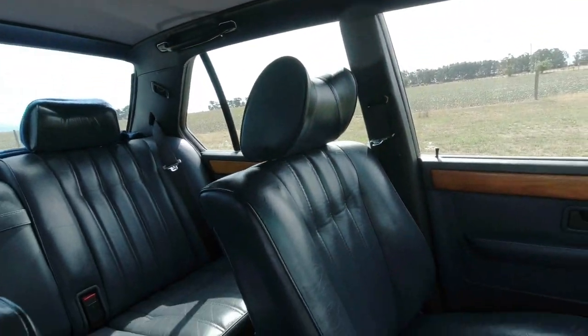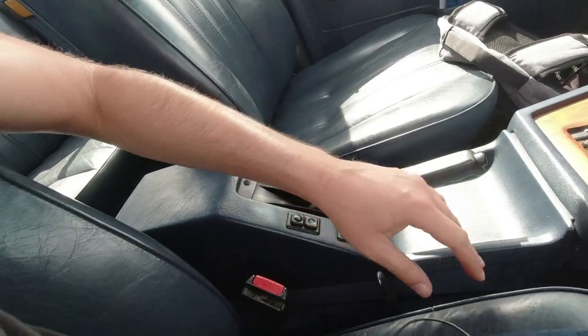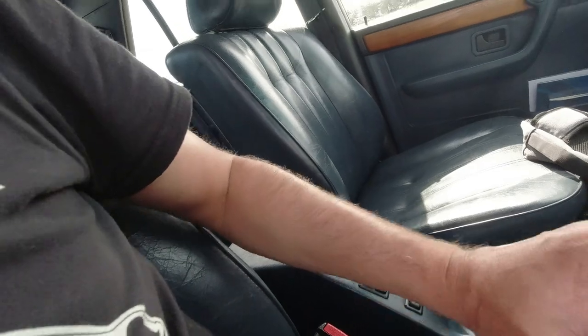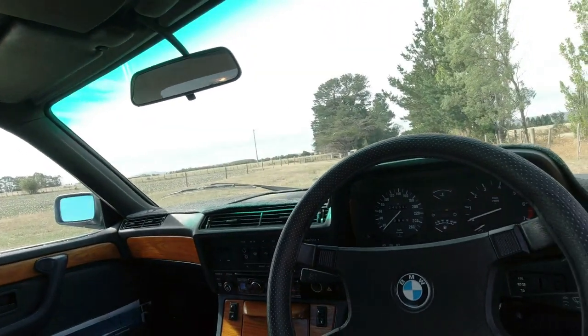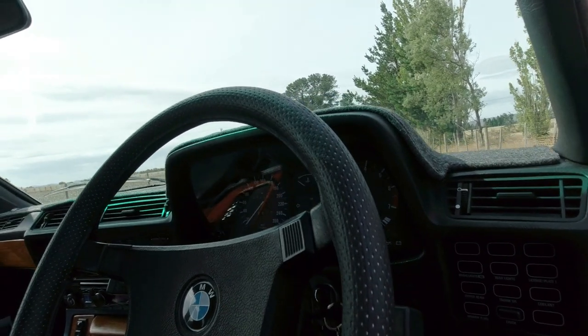Lovely sculpted seats are adjustable for height - it adjusts the front and the rear so you can set the angle of the seat as well, which is really good, and very comfortable. It was set very high when I got in and it felt like I was driving from the roof, but I've got loads of headroom in the front because there is no sunroof, which would intrude if there was one. Very classy, very modern - I think this interior actually dates it more in a way.